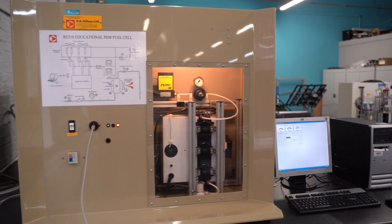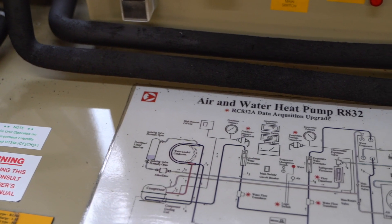The mechanical engineering course, known as TU717, is a three-year course, and you have the opportunity at the end of those three years to move on to the Level 8 honours mechanical degree.